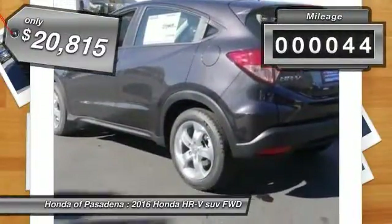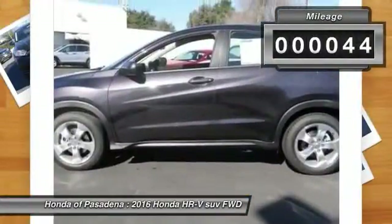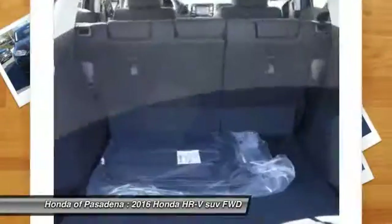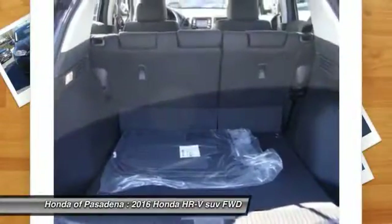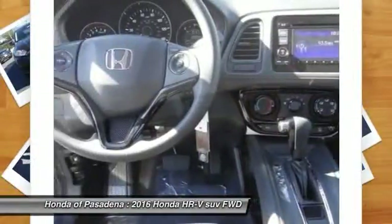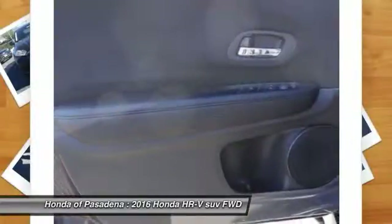This vehicle has less than 100 miles. Here are some of this vehicle's great options: Bluetooth wireless data link for hands-free phone, alloy wheels, front air conditioning, cruise control, AM-FM stereo radio, MP3 capability, cup holders.